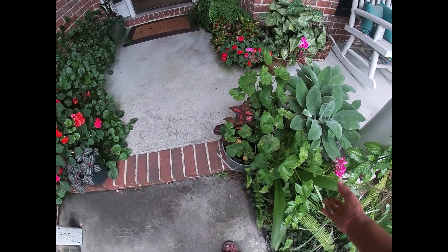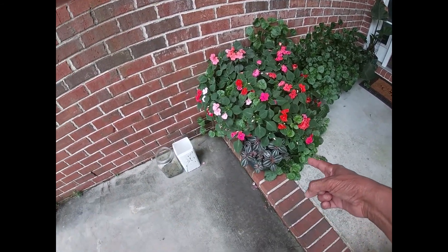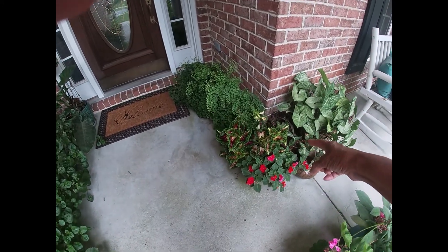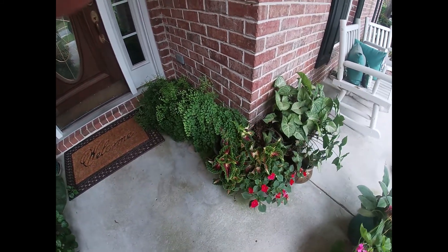From one plant I was able to propagate a bunch of them - I have one, two, three. I propagated this geranium also, so I saved a lot of money on that. Those are volunteer impatiens from last year. This is the mama coleus that I got all my propagation from, and this is a maidenhair fern.